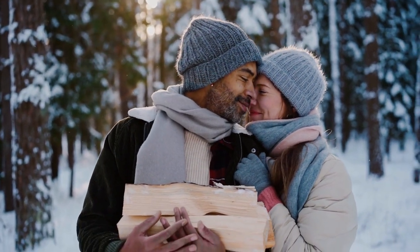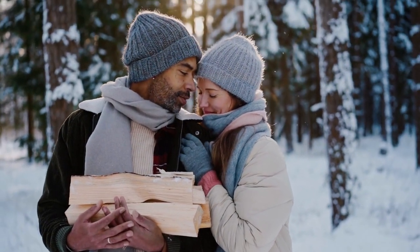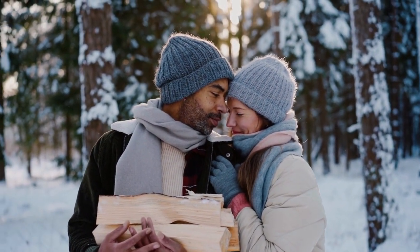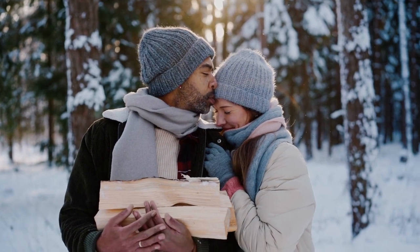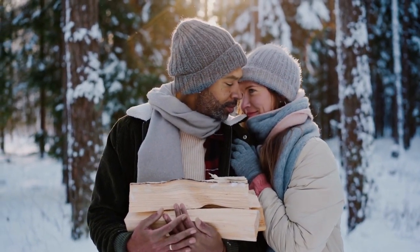The breed's intelligence and desire to please make training a fun, easy process. Even so, certain behaviors such as chewing and digging may be hard to resolve. It must be noted that dog aggression can develop even in well-socialized Amstaffs.